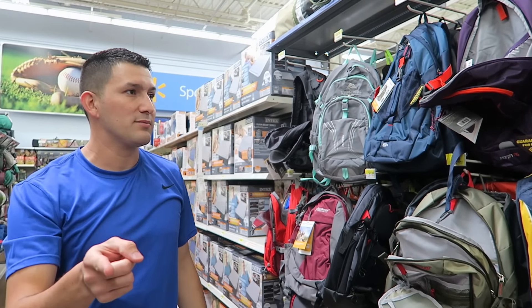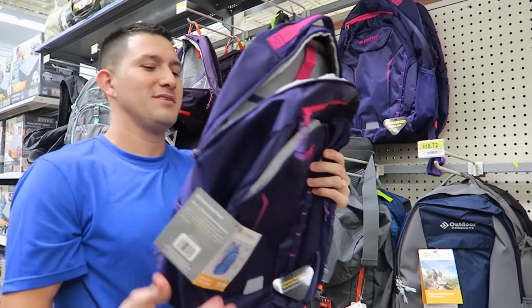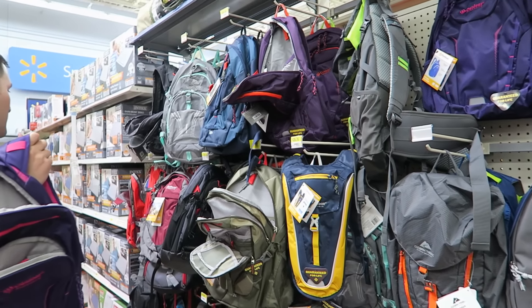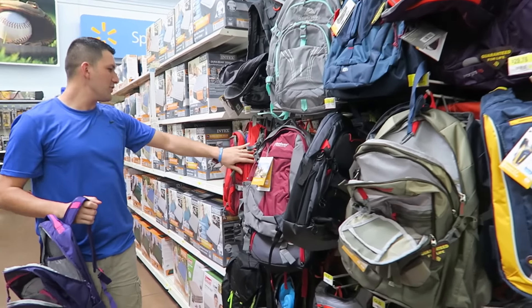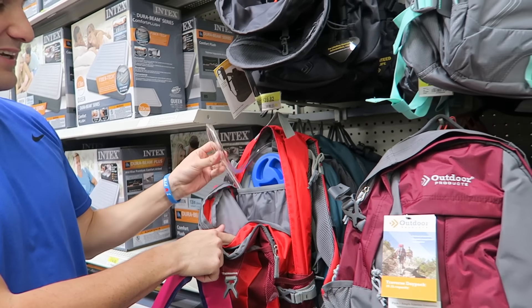Crystal, you mentioned you need a backpack too. Yeah, I was thinking this one could be the deal. Do they have another color? You don't like this? I don't like purple. What about this red? Yeah, I'd rather have that.